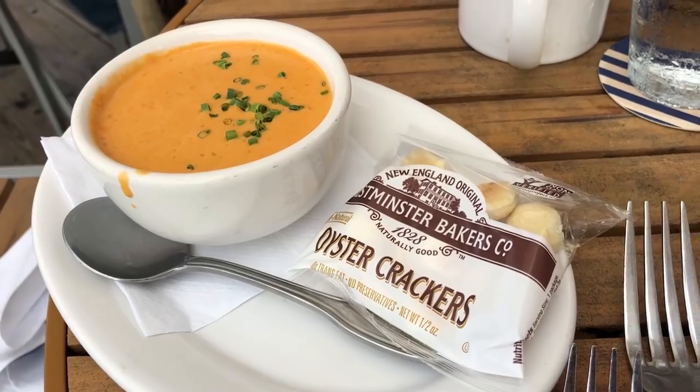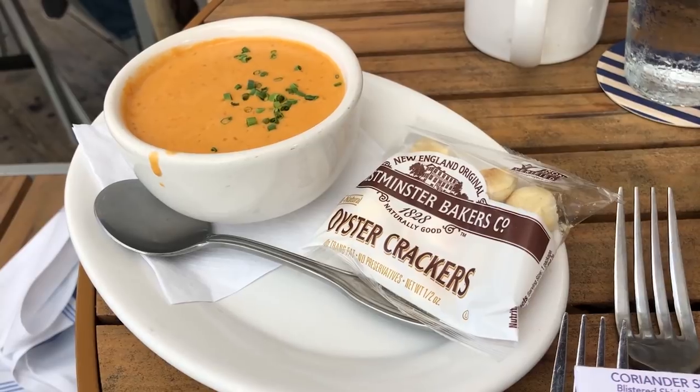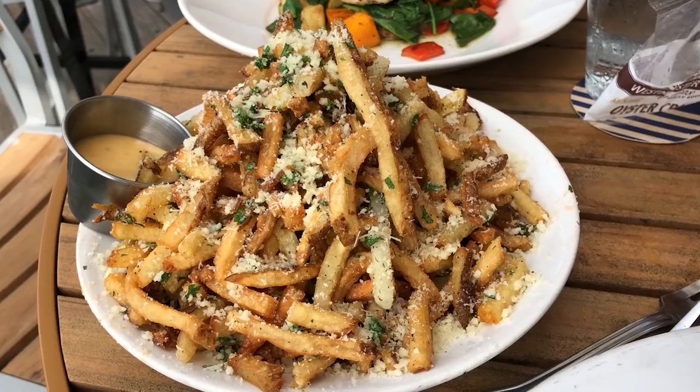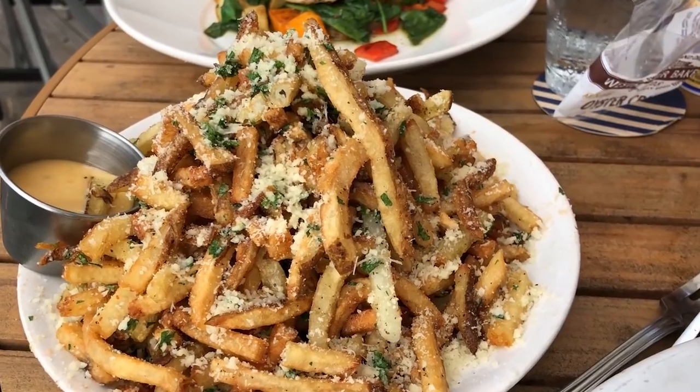For an appetizer, I ordered the Maine Lobster Bisque. A cup runs $8, and that's what I got. If you want a bowl, that's $12. I decided to go with the oiled wild-caught swordfish steak at $31, made with butternut squash, roasted apples and peppers, spinach, fingerling potatoes, and sage brown butter. I also got a side of truffle fries with lemon aioli, and those are $12.